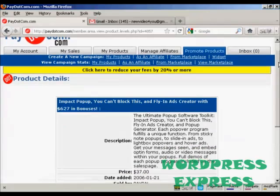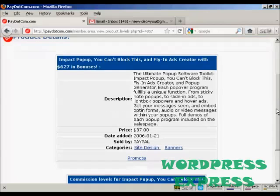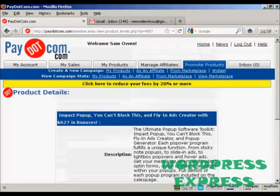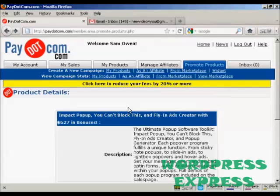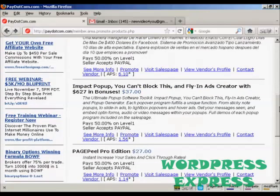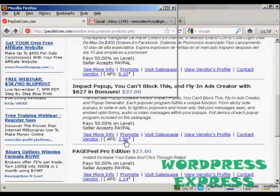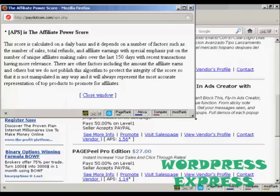You can see it will tell you everything that it does — the price is $37. You can visit the sales page, view the vendor's profile, and contact the vendor. You can also see the APS. If I click here it will give you the definition, which is the affiliate power score. Basically, the higher the affiliate power score, the better the product is to promote.